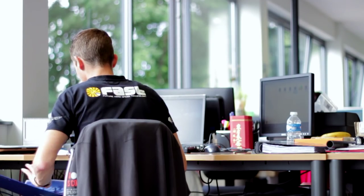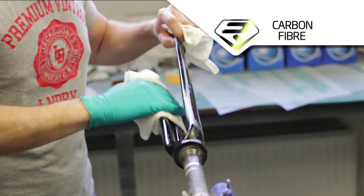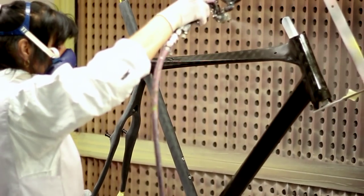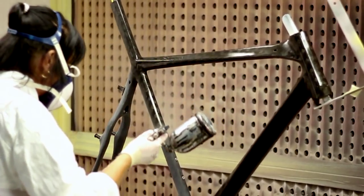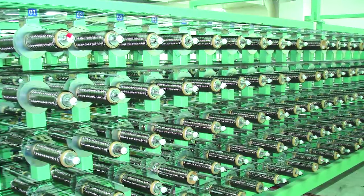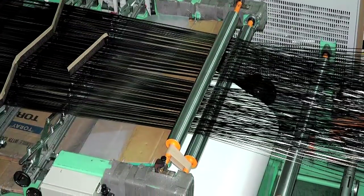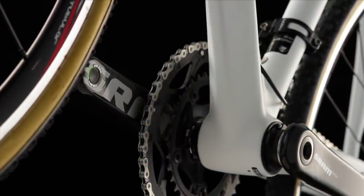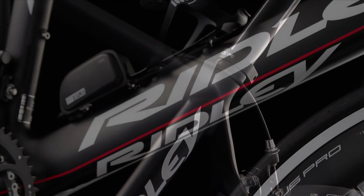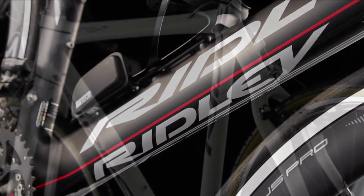These prototypes are continuously fine-tuned until every detail has met with our high standards. The choice of the different carbon fibres is crucial. Our carbon frames require more than 100 different carbon fibre materials. Every layer of carbon requires the exact strength and stiffness with different layups in different frame locations. We use the knowledge and experience of our engineers to determine the correct layup schedule of the carbon layers in order to obtain the best results.